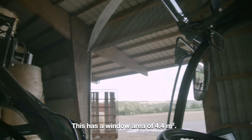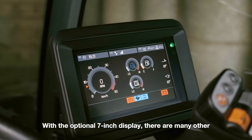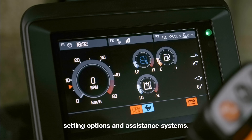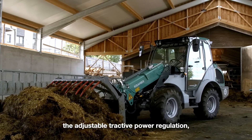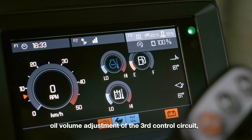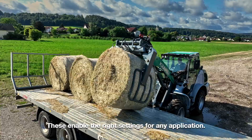The panoramic cabin has a window area of 4.4 m². The classic Kramer round display is installed as standard. With the optional 7-inch display, there are many other setting options and assistance systems — for example, the joystick-dependent speed adjustment, the adjustable tractive power regulation, oil volume adjustment of the third control circuit, and the tilt indicator for the attachment on the display. These enable the right settings for any application.